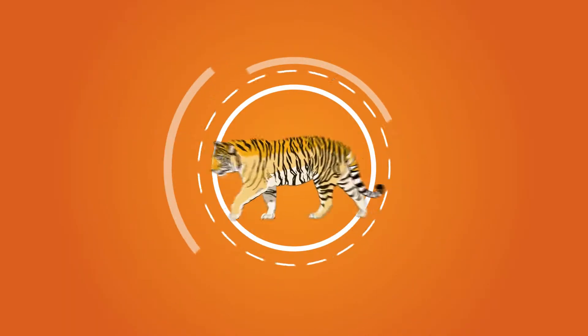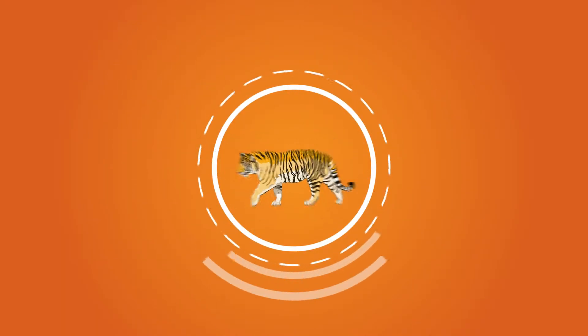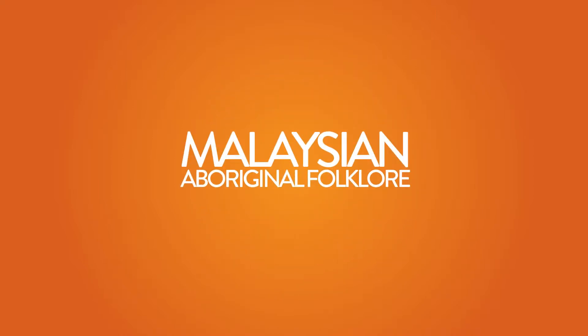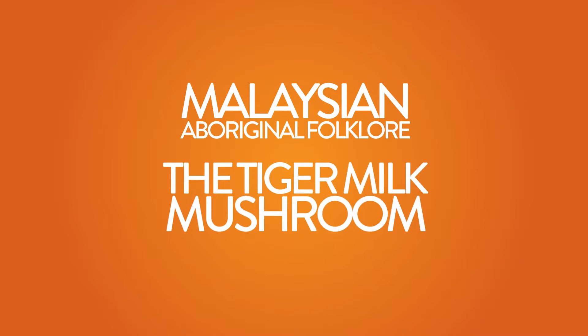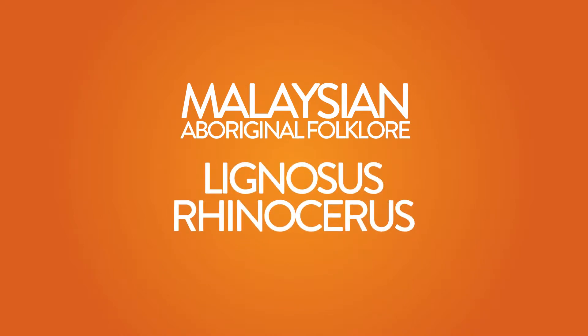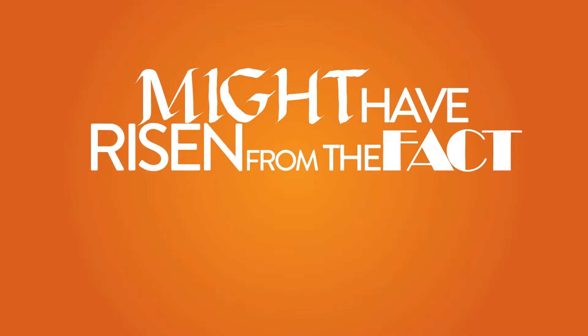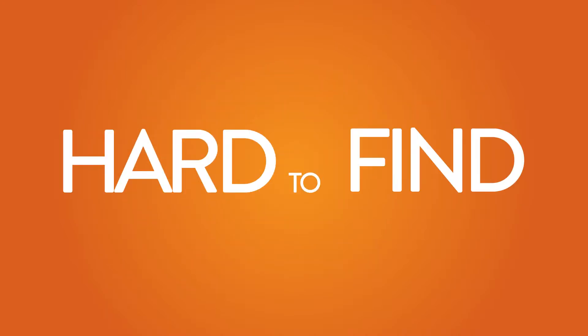Can a drop of milk from a tiger lead to the growth of a unique jungle mushroom? According to Malaysian Aboriginal folklore, the tiger milk mushroom, or Lignosus rhinoceros, originates from a tigress's milk that dropped onto the forest floor. This myth surrounding Lignosus rhinoceros might have risen from the fact that the fungus is extremely hard to find.